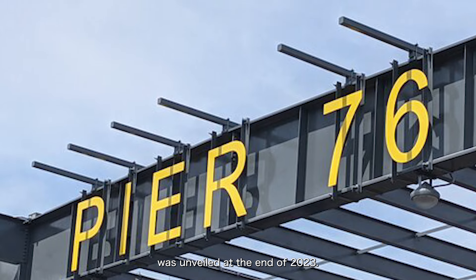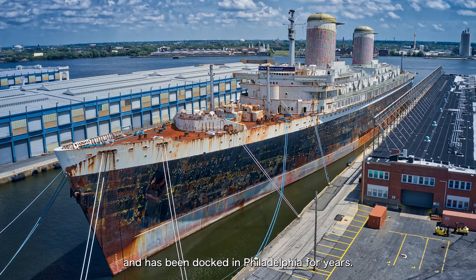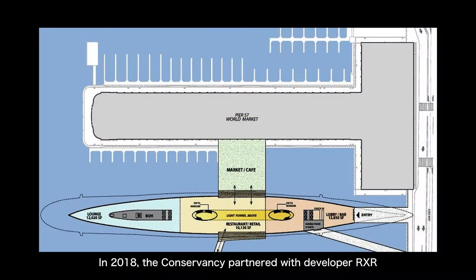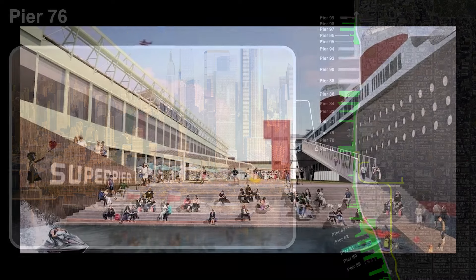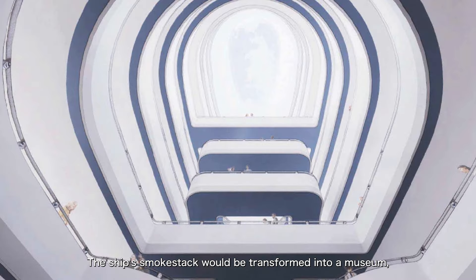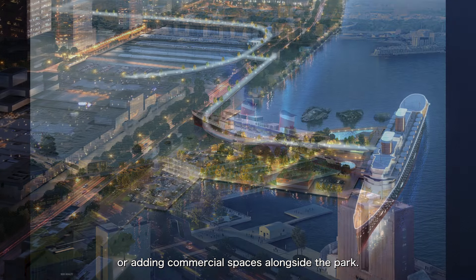One particularly interesting proposal was unveiled at the end of 2023. Remember the SS United States we mentioned earlier? The ship was retired in 1969 and has been docked in Philadelphia for years. It's currently owned by the SS United States Conservancy, an organization dedicated to preserving and finding a new use for the ship — similar to how Friends of the High Line championed the preservation of the High Line. In 2018, the Conservancy partnered with developer RXR to explore possibilities for the ship's future. RXR, which was also part of the team that developed Pier 57, originally considered docking the SS United States at Pier 57. By the end of 2023, they announced a new plan to repurpose the SS United States, with Pier 76 in Hudson River Park identified as the best location. The idea is to convert the ship into a hotel docked at Pier 76, with some rooms located where the lifeboats used to be. The ship's smokestack would be transformed into a museum, and the pier itself would be redeveloped into a park. Some plans even suggest extending the High Line to connect with the ship or adding commercial spaces alongside the park.